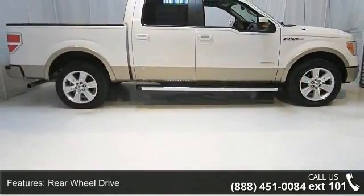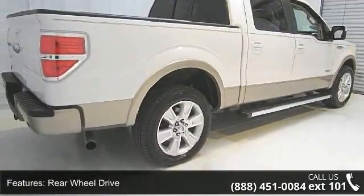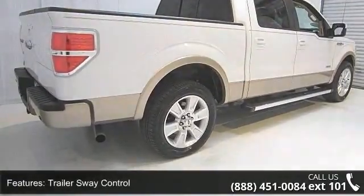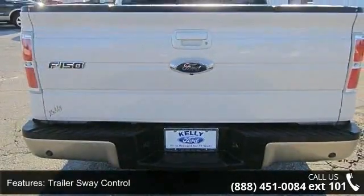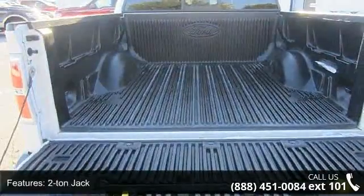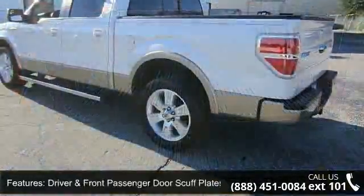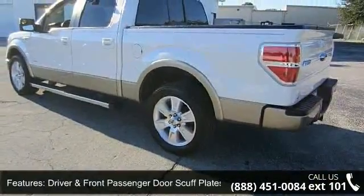This vehicle's top features include rear-wheel drive, trailer sway control, PWR rack and pinion steering, 2-ton jack, driver and front passenger door scuff plates, perimeter alarm, dome light, illuminated entry, hill start assist, and dual stage driver and passenger front airbags. This car won't be available much longer.